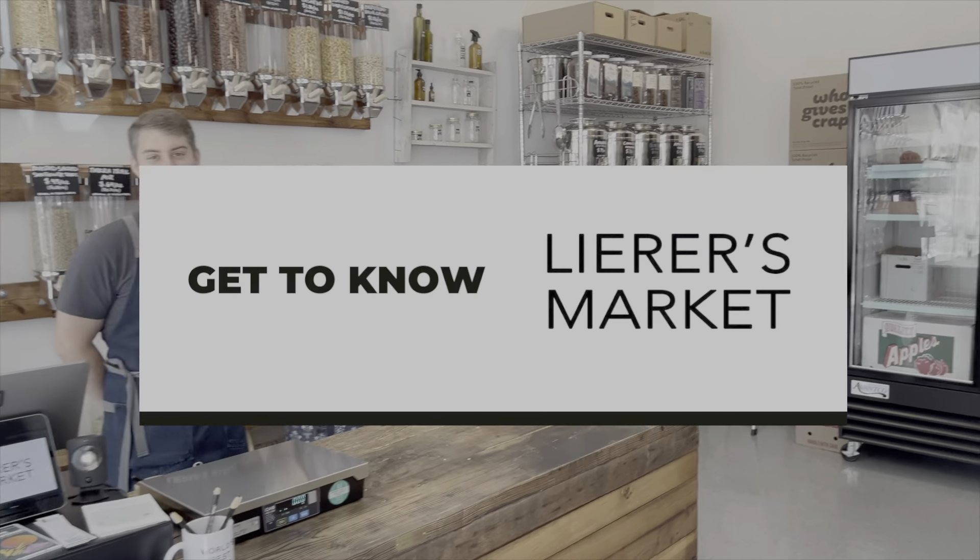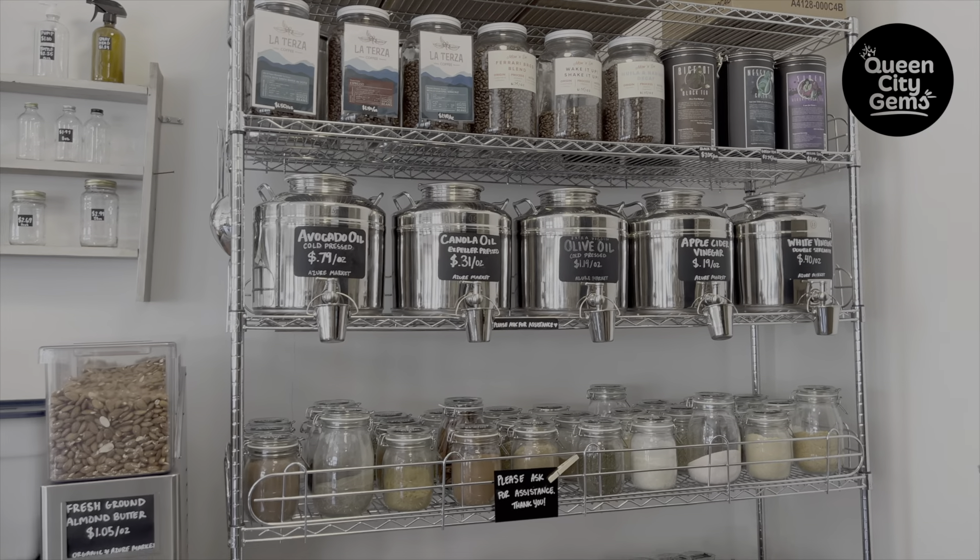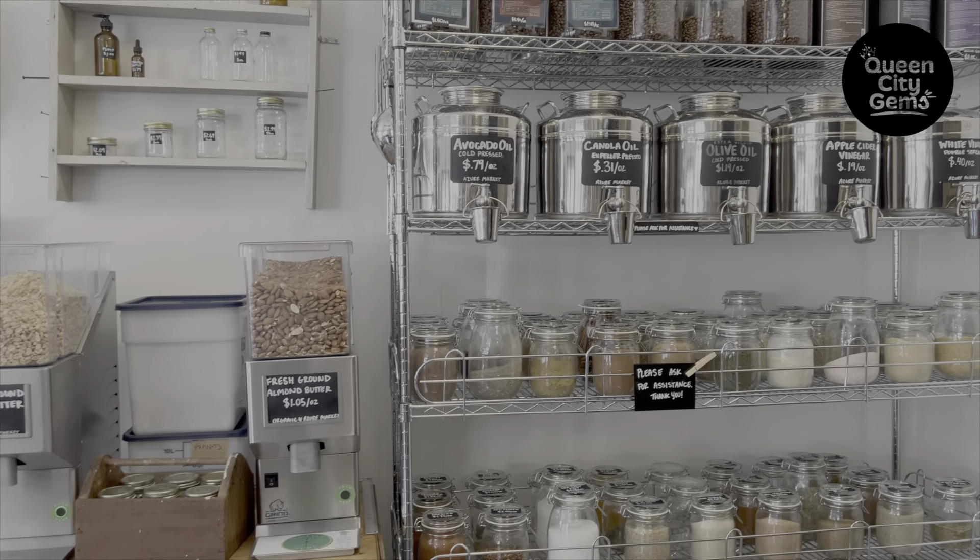Welcome to Lear's Market! Lear's Market is a low waste grocery store located in Northside. Our goal is to reduce single-use plastic waste and we do that by offering things in bulk for refill. We encourage you to bring in your own container and we'll fill whatever you have with whatever you want.